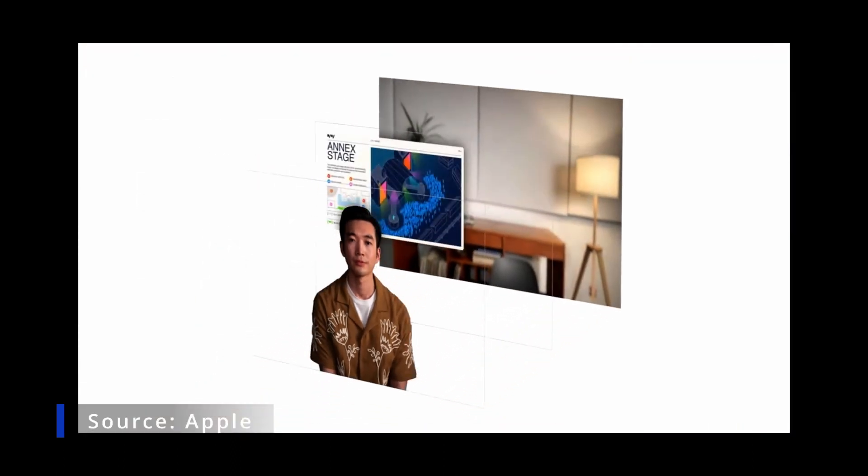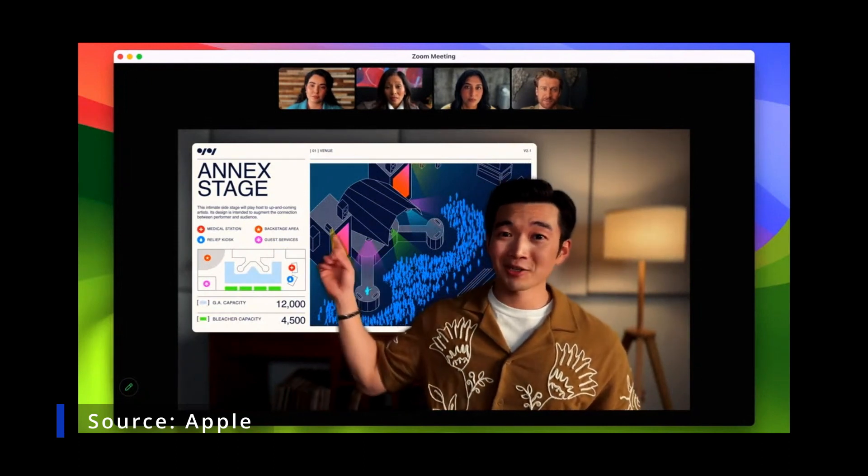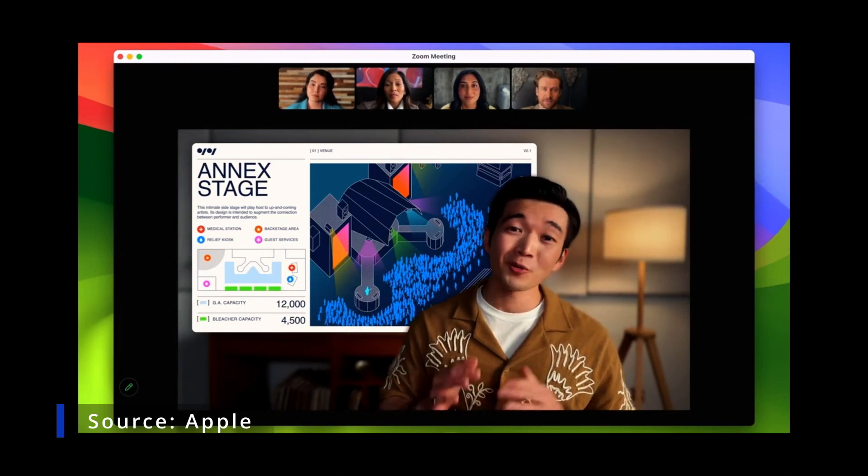With large overlay, you remain prominent while your shared screen is framed beautifully next to you. We separate you from the background and layer your screen in between so you can walk, talk, and move in front of your content. Thanks to the Neural Engine and Apple Silicon, you get amazing quality.